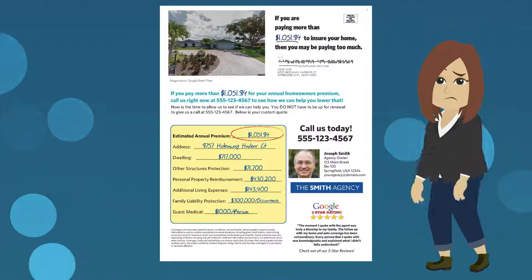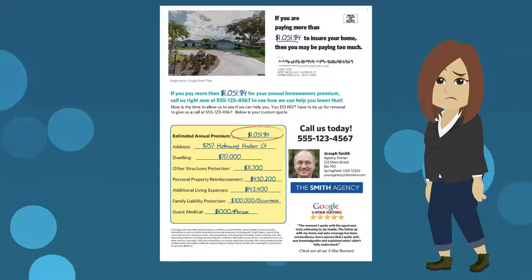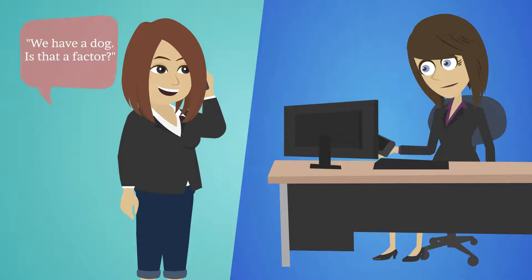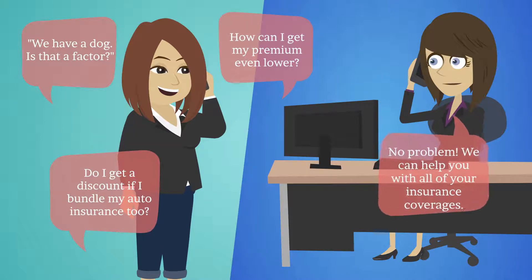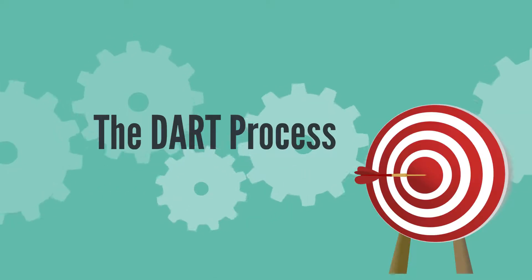The premise behind insurance lead letters is to show the homeowner that they may be paying too much for their current policy premiums. We want them to receive the letter at the same time that they are receiving renewal notices from their existing carrier. The letter is designed to help you start a conversation with them and to help them while they are making key decisions about all their insurance coverages. How do we do this? Let's walk through the process.